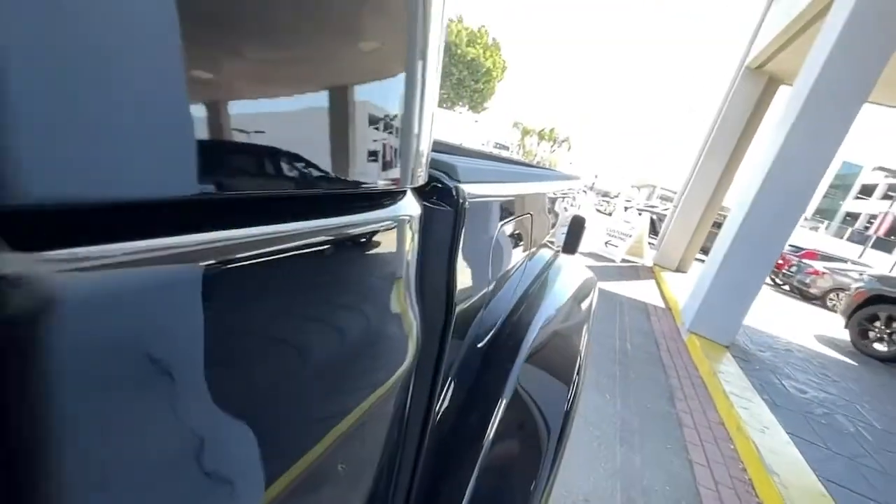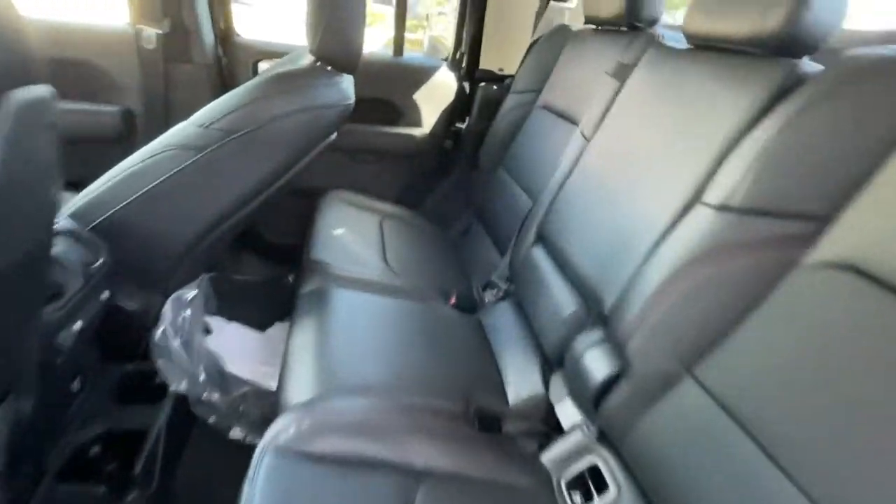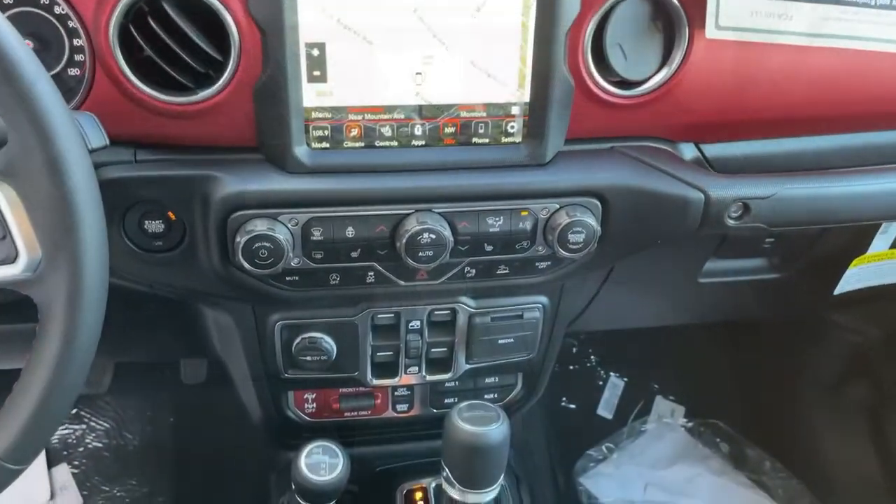Dare to enjoy the freedom you crave in this no-excuses Commander. Come in for a fun and easy test drive. Our team will make it the best part of your day.